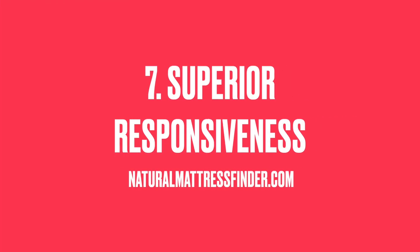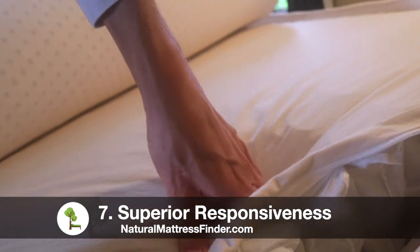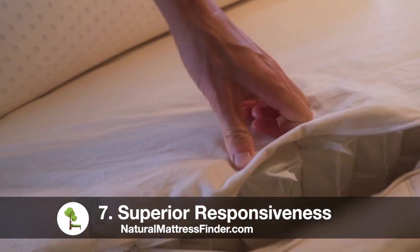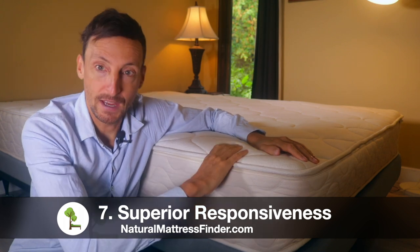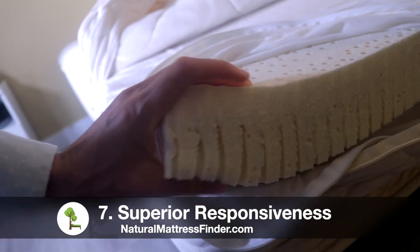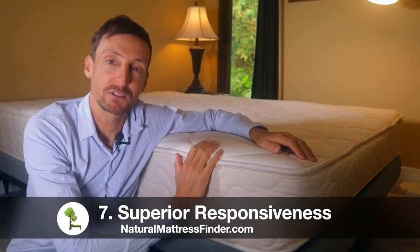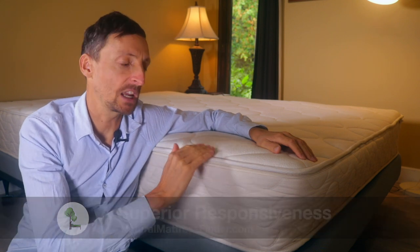Benefit number seven is responsiveness. Natural latex foam responds instantly to your movements, whereas memory foam takes a long time to mold to the shape of your body. Also, when memory foam compresses it does not give the same amount of support, whereas natural latex will always have that pushback or contouring that you need to have a nice restful sleep. Memory foam can lose its ability to regain its shape, while natural latex will be much more durable.